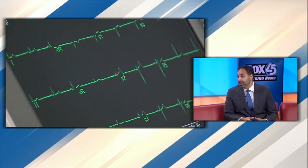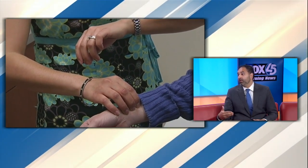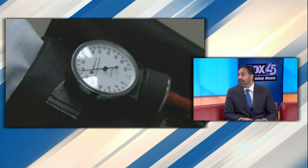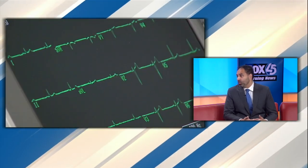Before, when you would get a mammogram, you wouldn't necessarily be notified of your breast density. These new FDA regulations are really a gift for women because they can now understand their lifetime risk. We know that the more dense your breasts are, the more likely you are to get breast cancer. If you have dense breasts, it's important to talk with your physician and radiologist to see if you need additional testing, like an ultrasound or an MRI, to determine if there's anything worrisome.